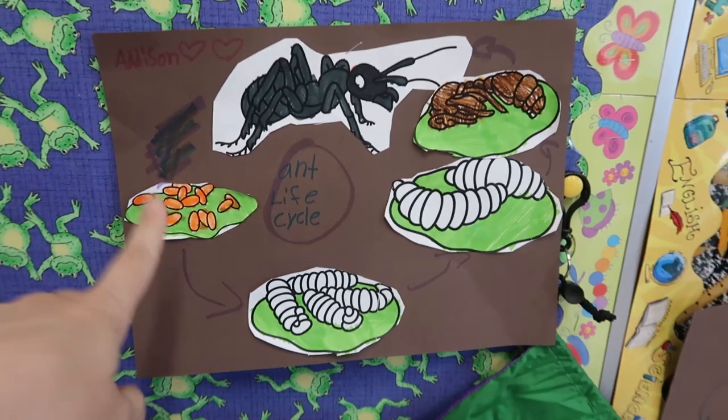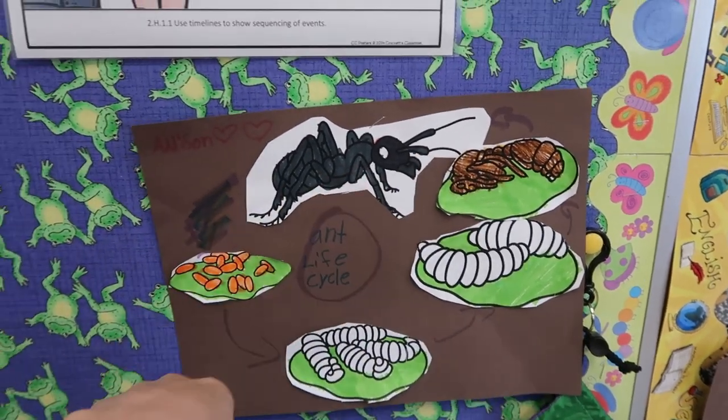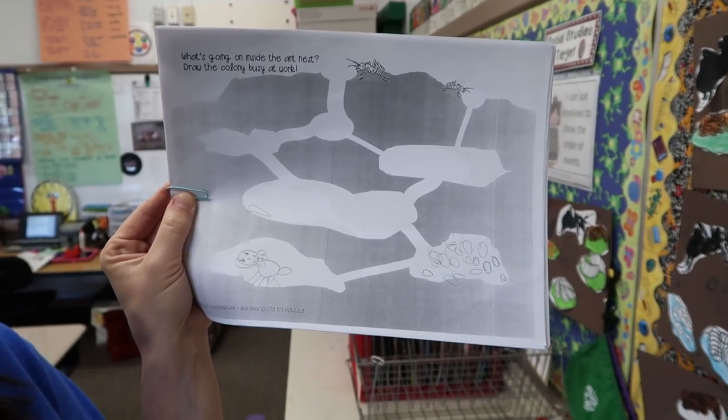My kids are at lunch. When they get back we are going to work on some ant stuff. We've been talking about insect life cycles and how when an insect is born it looks different than its parents. We looked at the life cycle of an ant — they start from an egg, then there's a larva, then a pupa, then the adult. We've also been talking about what is in an ant colony. I found this on Teachers Pay Teachers. I gave them this picture of an ant nest and they have to draw the colony, including all four stages of the life cycle.